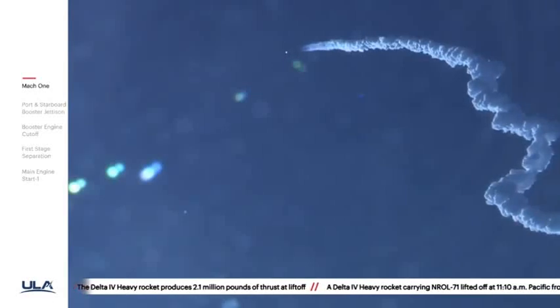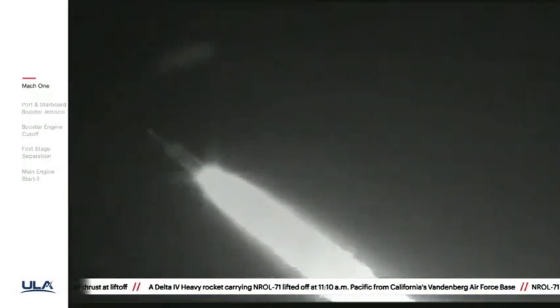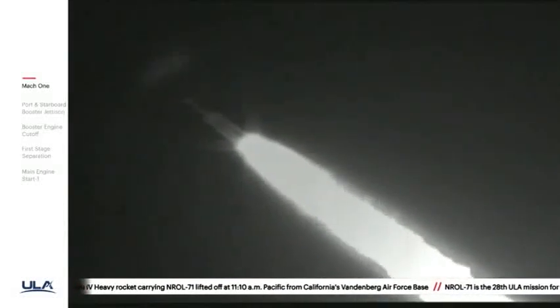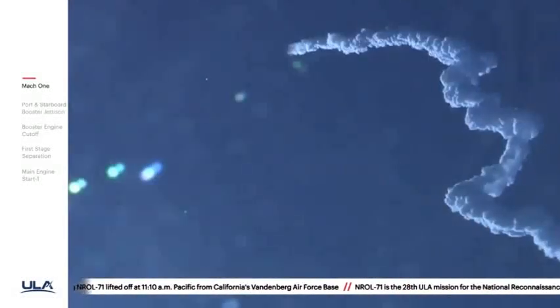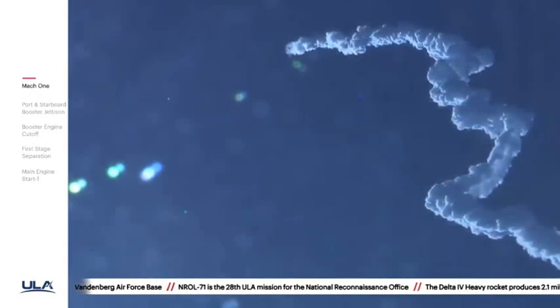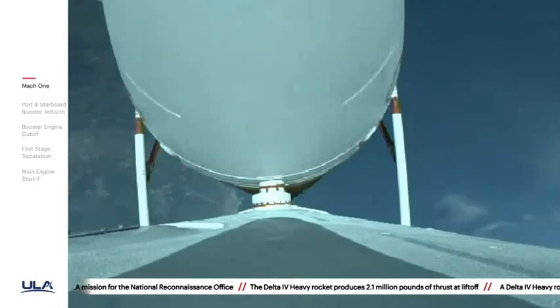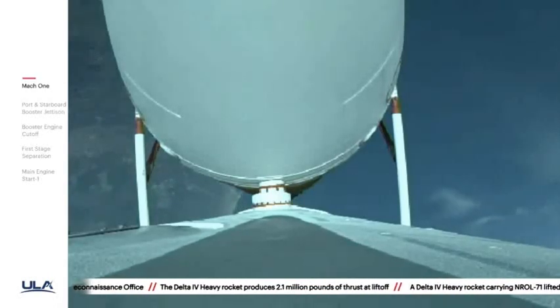Chamber pressures on all three engines continue to look good. Coming up on two minutes into flight. Second stage attitude control system press valve has been opened. System now pressurizing to flight levels. Response looks good. Now two minutes ten seconds in. Chamber pressures on all three engines continue to look good.